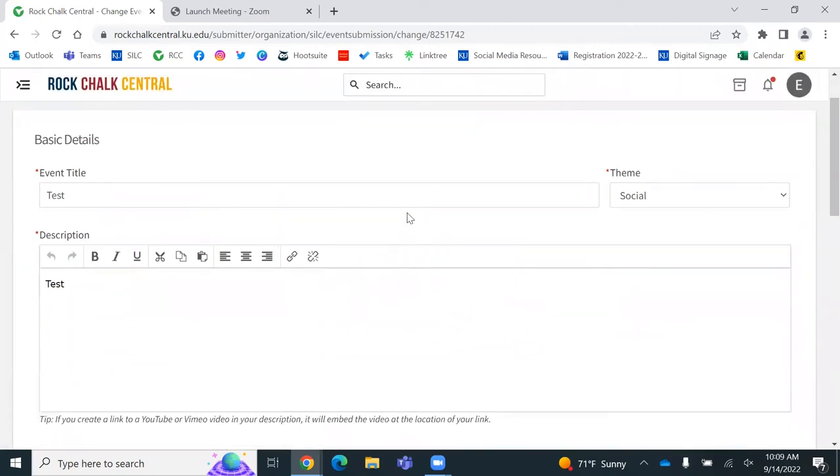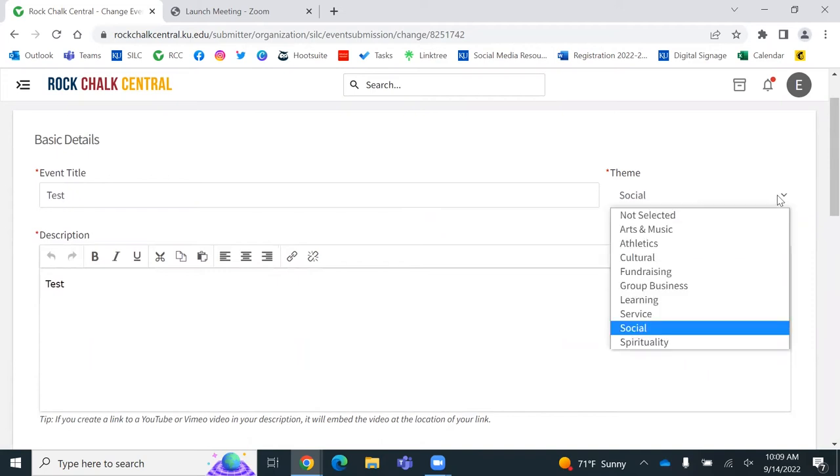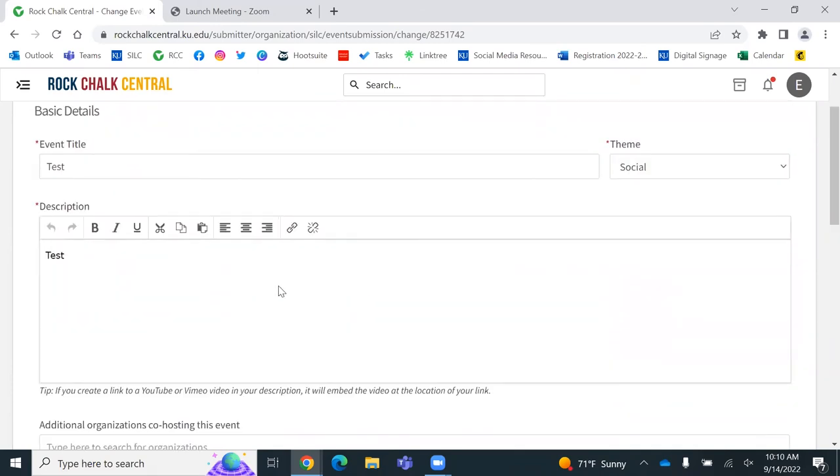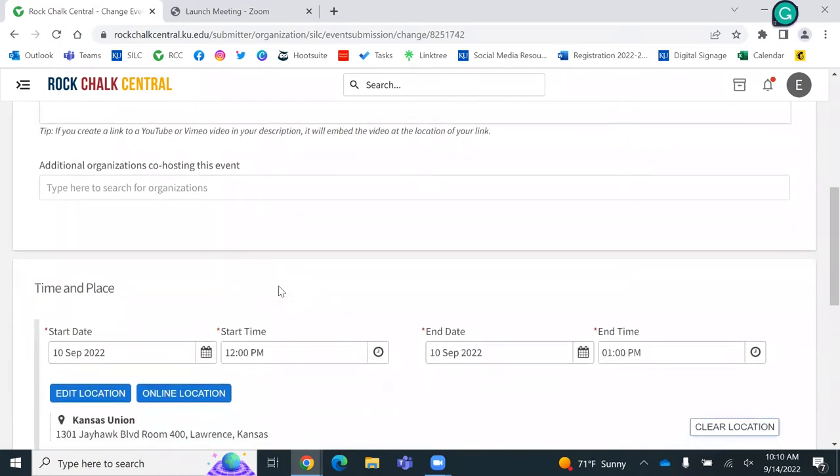First, put the event title — make sure it's attention-grabbing and self-explanatory, because the description isn't always going to be visible right away and people might have to click to see more. Make sure the title really grabs them. Mark the theme — this is really important because it can be sorted. People can sort on Rock Chalk Central and on the Cork app to find your event. So if someone wants a service opportunity and they're not part of your club, they could find your event based on the theme. Select a theme and add a good description — maybe include how people can get more information or follow you on Instagram.